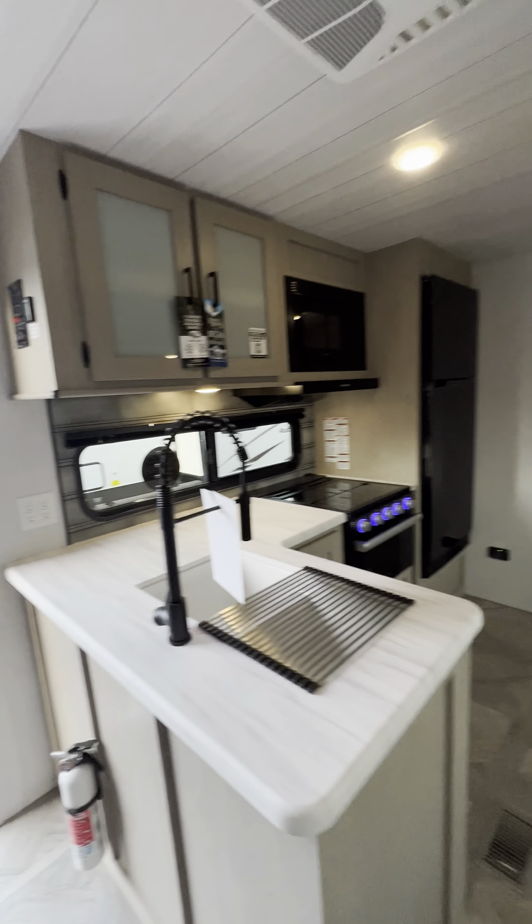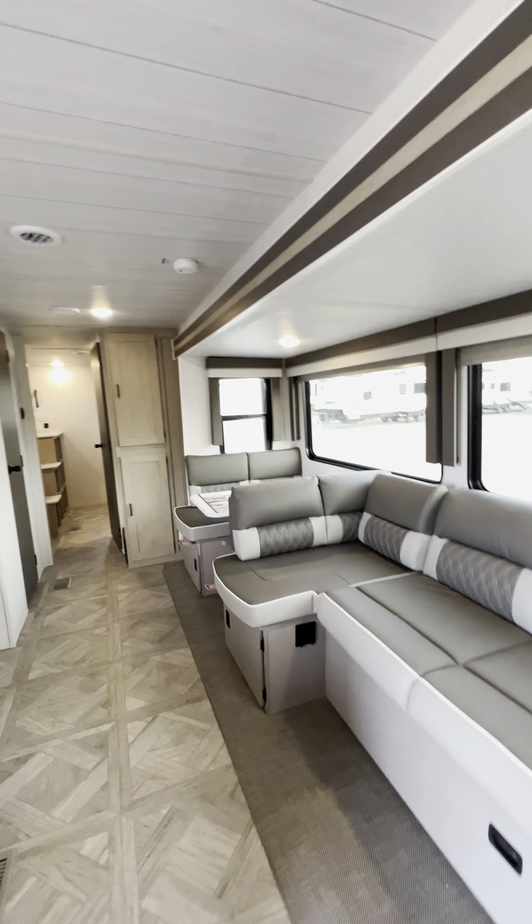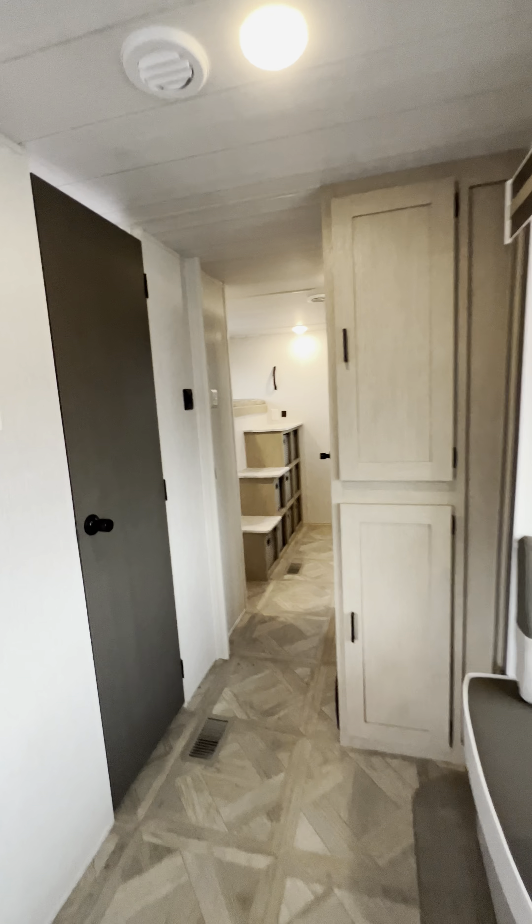Now you have a couch, and the top bunk lifts up out of the way. There's a chalkboard underneath to keep the kids busy with some activities — play a little tic-tac-toe, maybe.